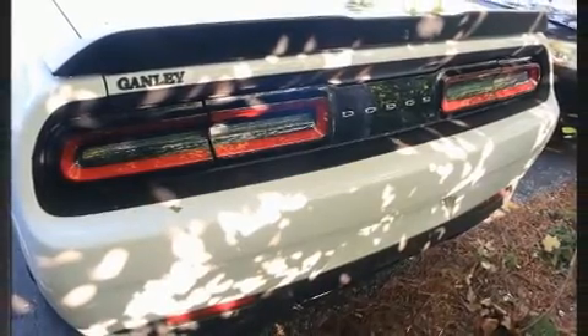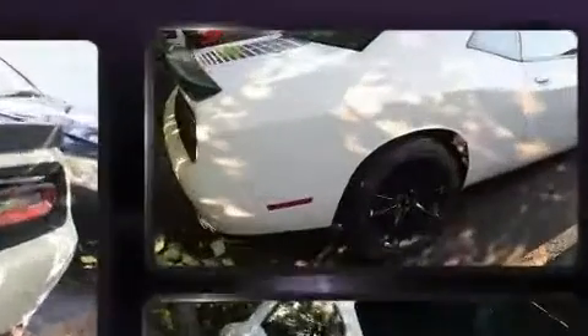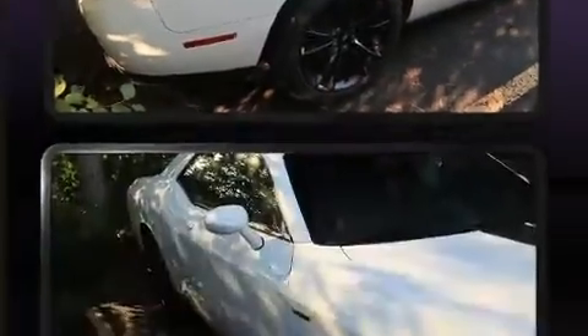Top features include front dual-zone air conditioning, a trip computer, an automatic dimming rear-view mirror, remote keyless entry, and a split-folding rear seat.